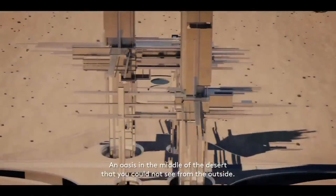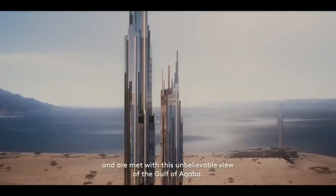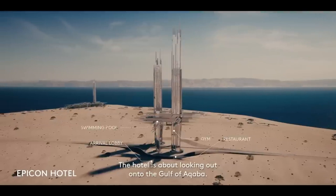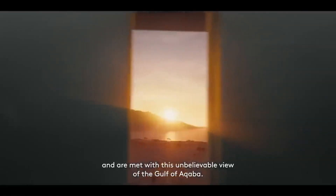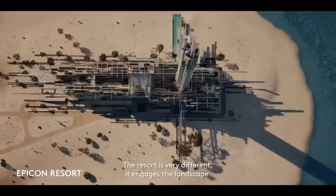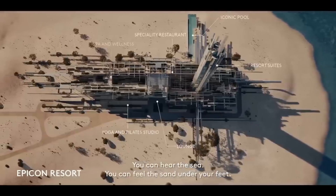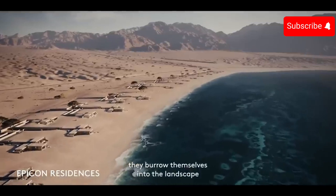The Epicon Towers are a pair of futuristic skyscrapers currently under construction in NEOM, a planned city in Saudi Arabia. The towers are designed to be 225 and 275 meters tall and will house a luxury hotel, residential apartments, and a resort. The towers are designed to be self-sufficient with their own water and energy supplies.